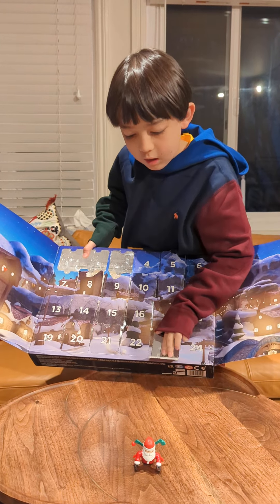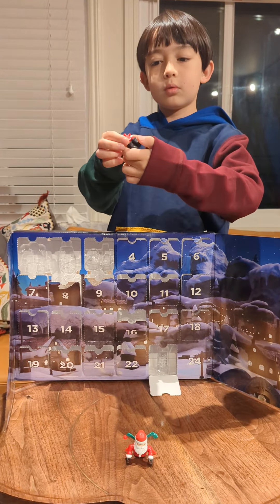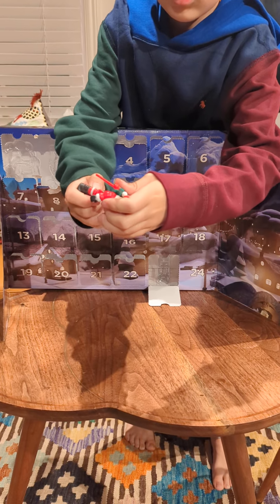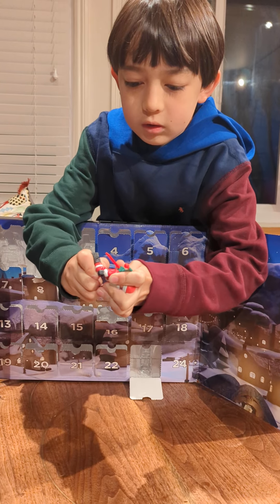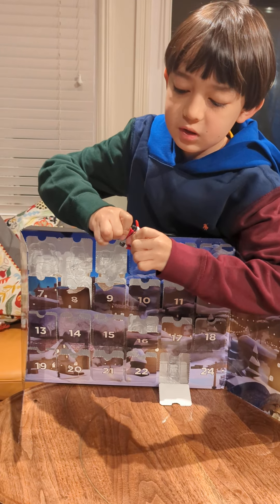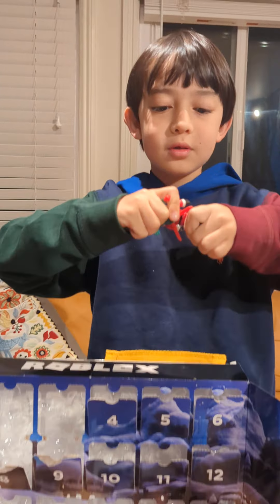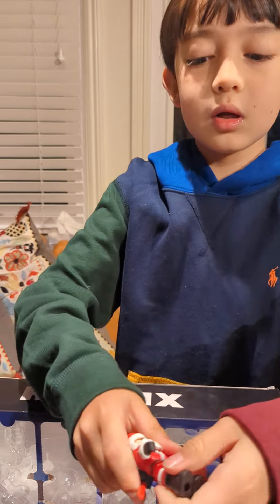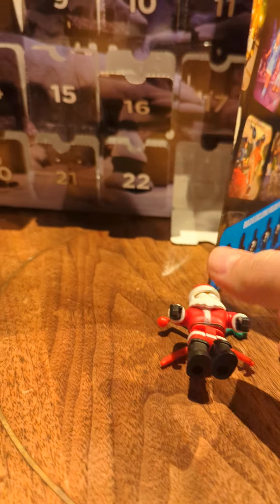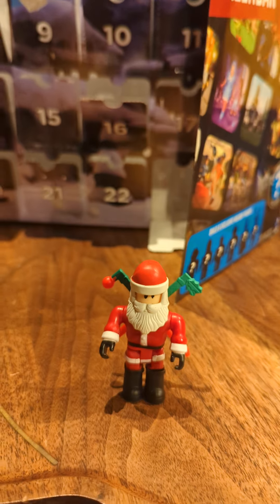It's Santa's legs — not very surprising. Why is it so hard to put his legs on? Why is it always so hard to put people's legs on? Here's Santa!